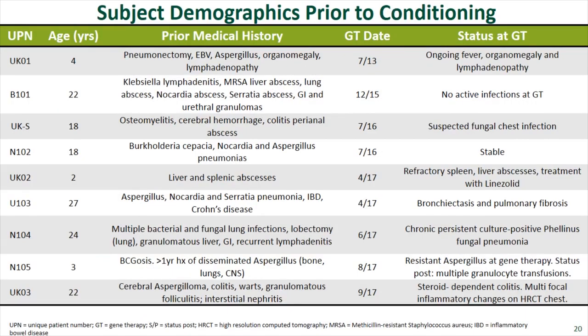Subject demographics for the nine patients: ages range from two to 27 years old. Prior medical history shows all patients were quite ill with multiple infection and inflammatory complications of X-linked CGD. At the time of gene therapy, a few were relatively stable but most still had ongoing complications, emphasizing that this trial targeted those with ongoing or refractory disease.